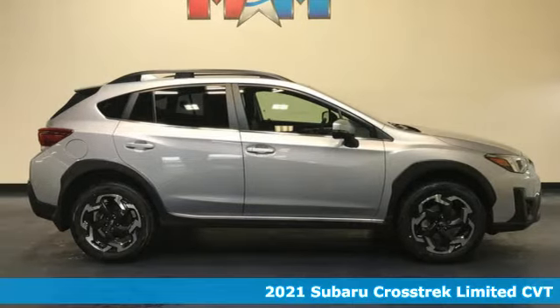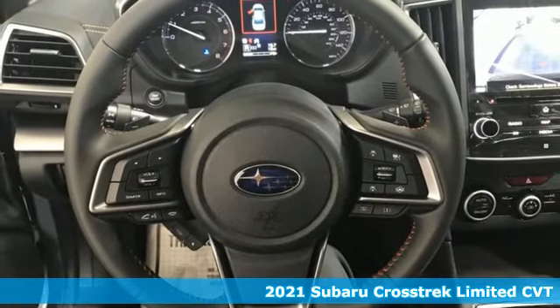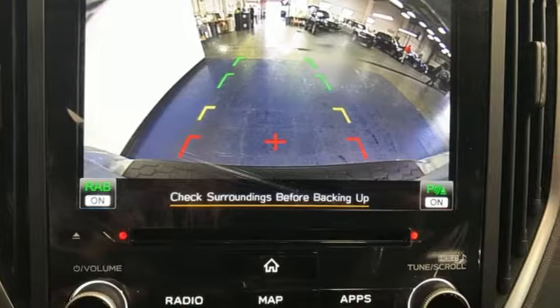Here's a new 2021 Subaru Crosstrek. Open up to open roads and endless possibilities in this Crosstrek. It comes with the features you need, and better yet, want.